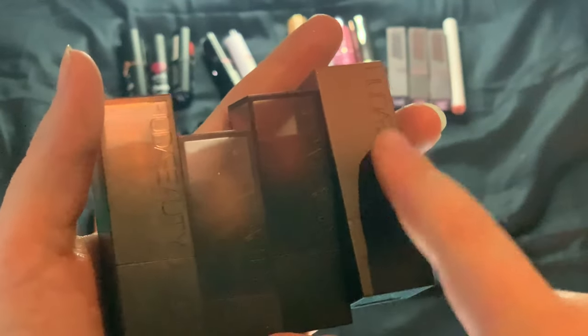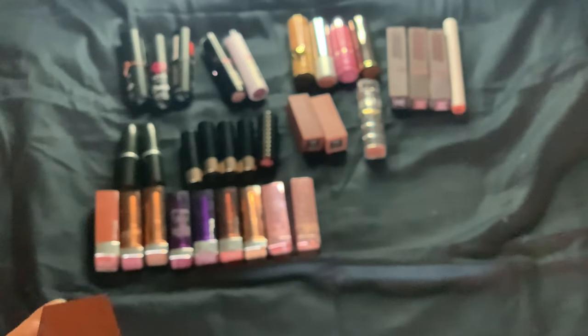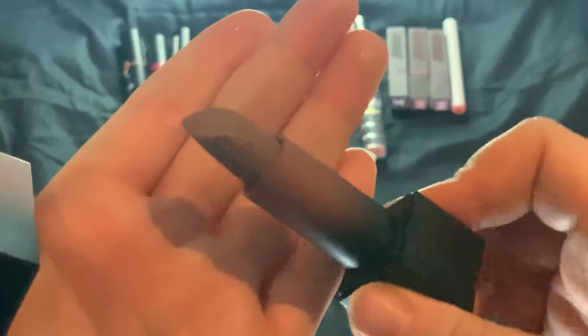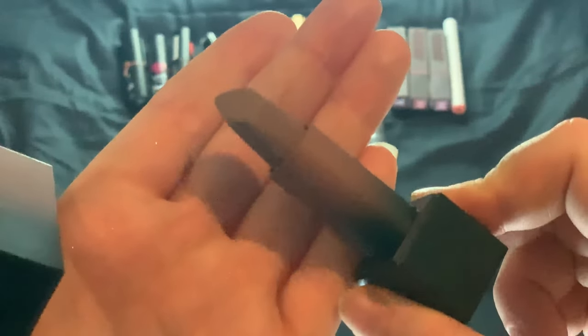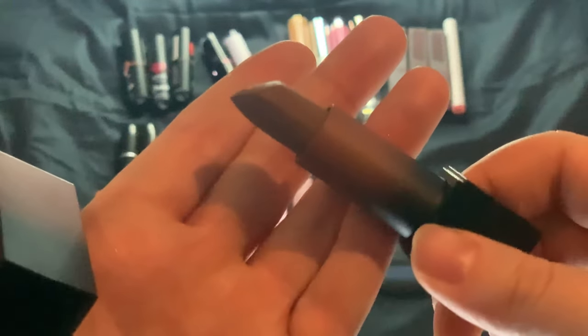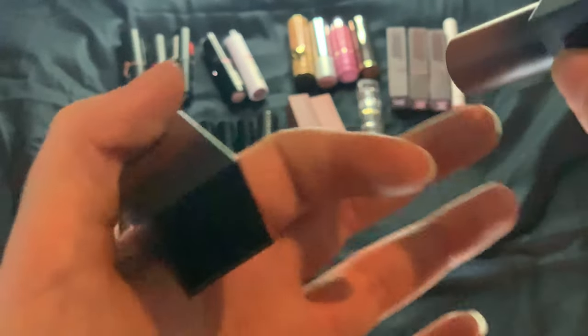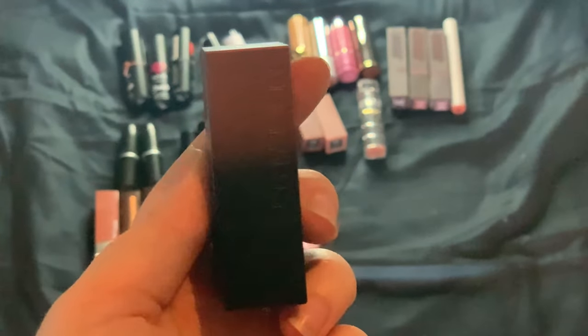Then we have my four full-sized Huda Beauty lipsticks — one in the matte range and three in the cream. The matte one is in the shade Bird Meeting. It's more of a yellow-undertoned lipstick, but really wearable. I love this one, but it's not fitting for every single look. It's stunning though.